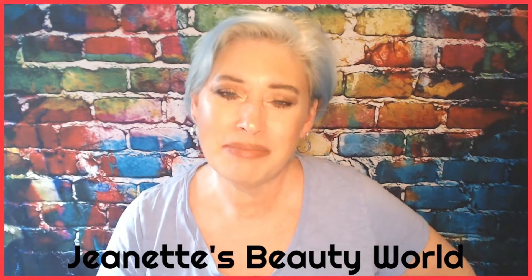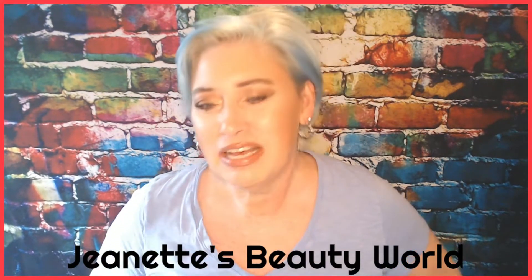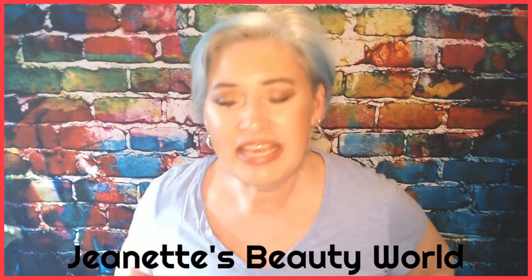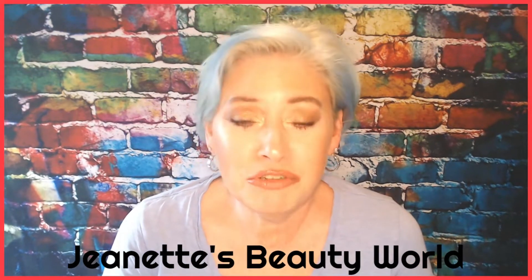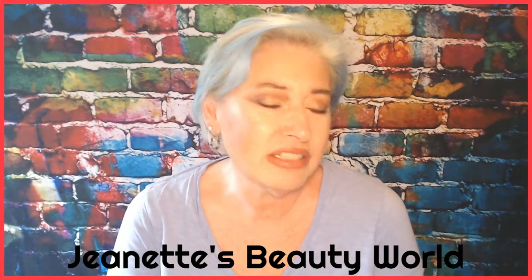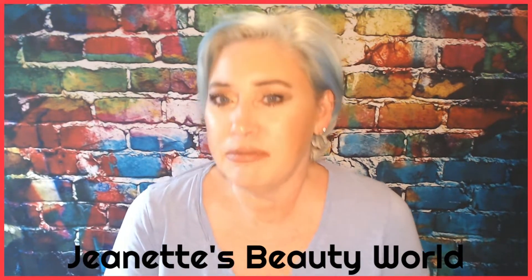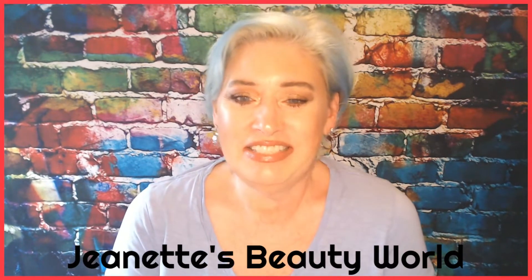Hello everybody, welcome back to my channel. I am Jeanette and this is Jeanette's Beauty World. I'm so glad you could join me today. I am here to talk about beauty, do makeup try-ons, subscription box unboxings, mystery box unboxings, things like that. I am not a makeup artist — I just do makeup for fun.